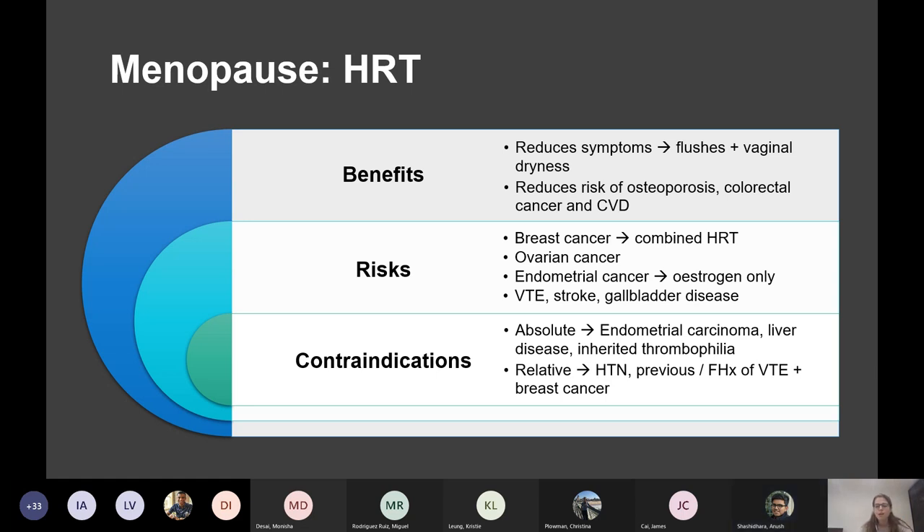The combined oral contraceptive pill increases the risk of breast cancer and cervical cancer. The increased cervical cancer risk is thought to be related to increasing the risk of unprotected sex and therefore greater exposure to HPV.